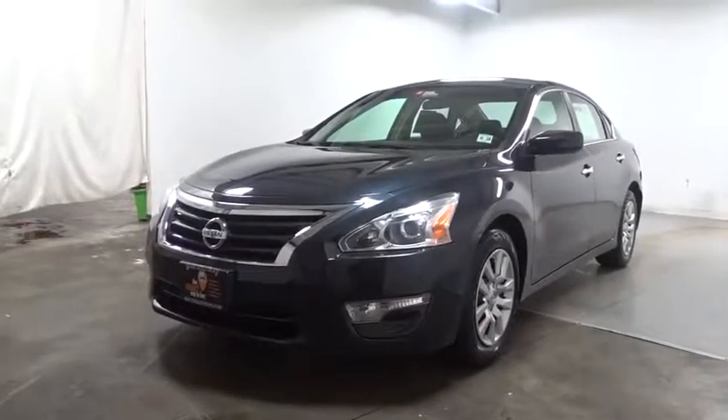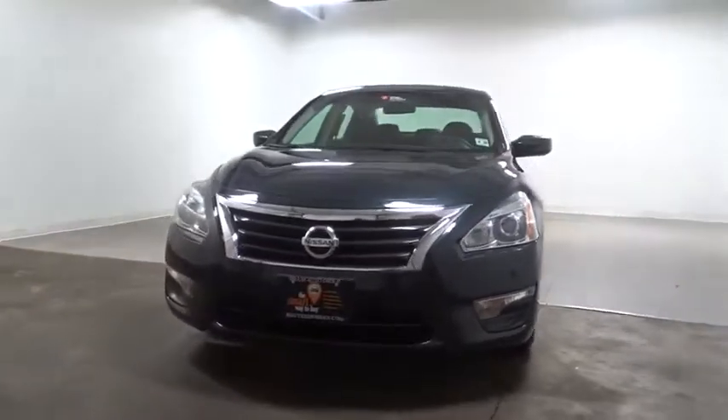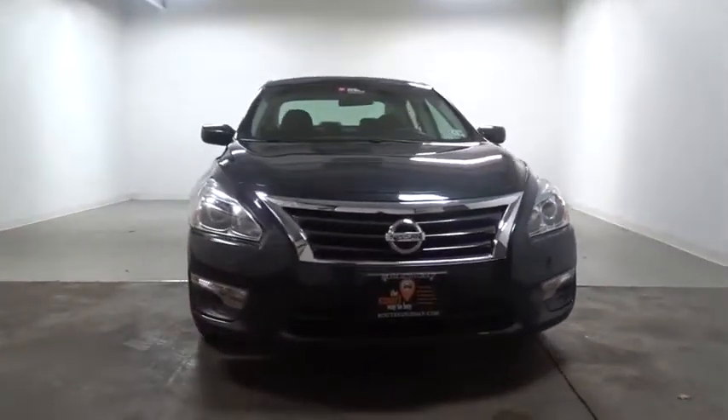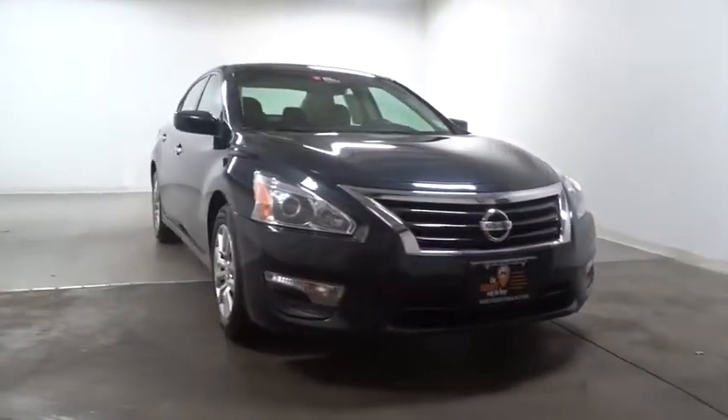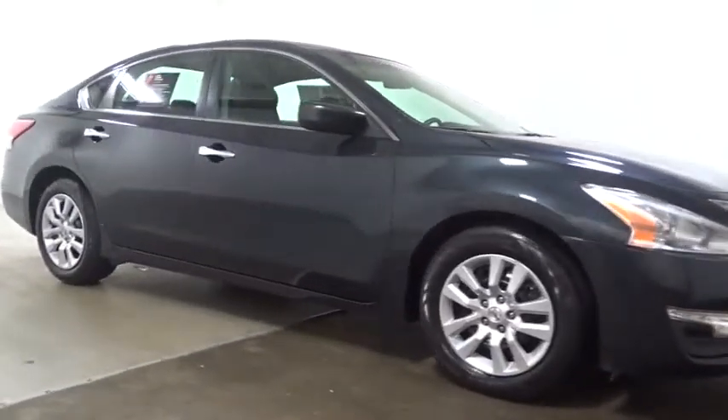The 2013 Nissan Altima. The Nissan Altima offers advanced features to make life easier, and most of the features come standard. Combine that with the powerful engine, six standard airbags, and over 5,000 quality and performance tests.